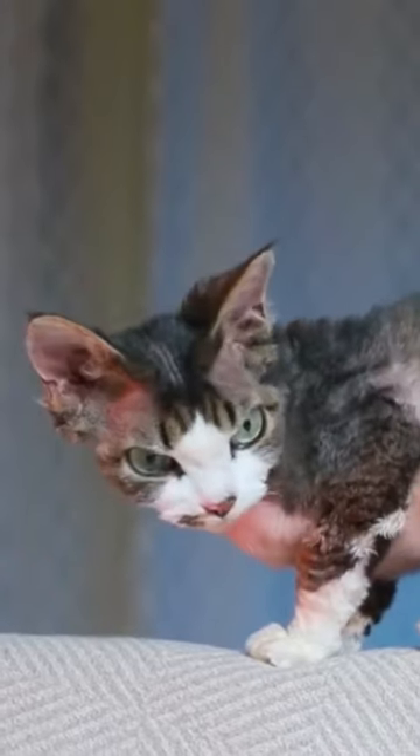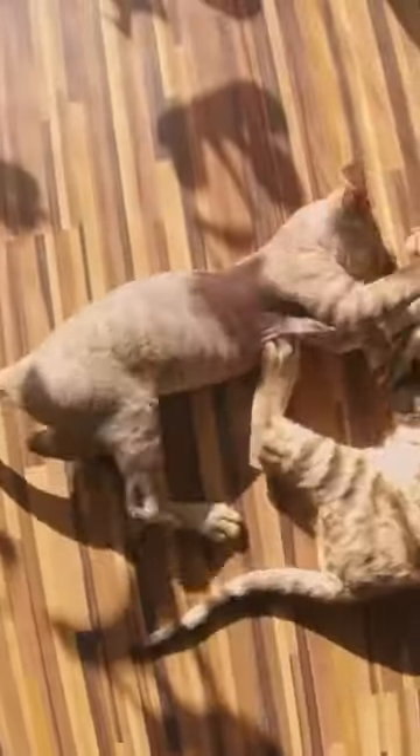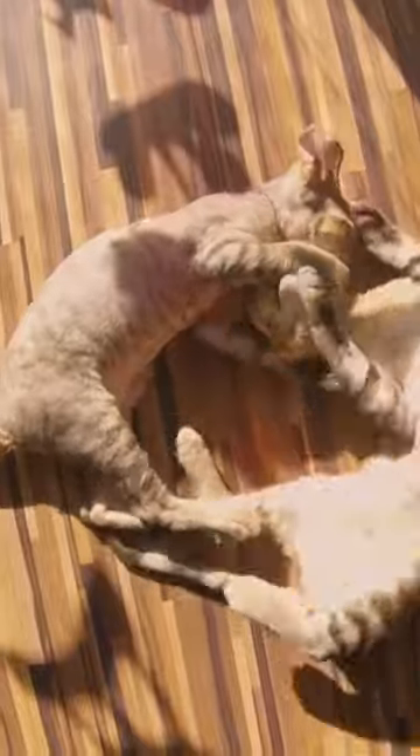Despite these similarities, the Devon Rex has even less hair than the Cornish Rex. Since this cat has less hair, the Devon Rex is yet another cat that sheds less than other breeds and produces less dander.